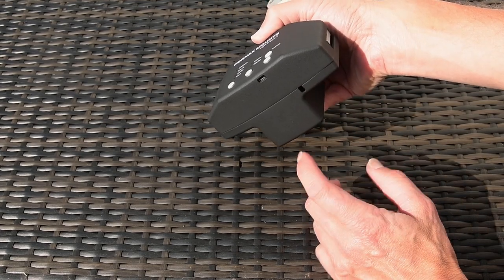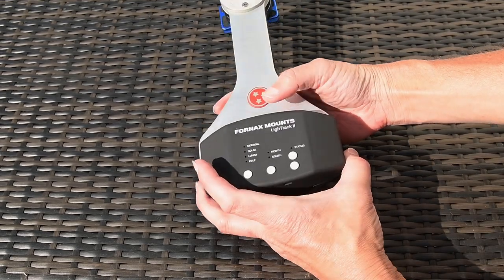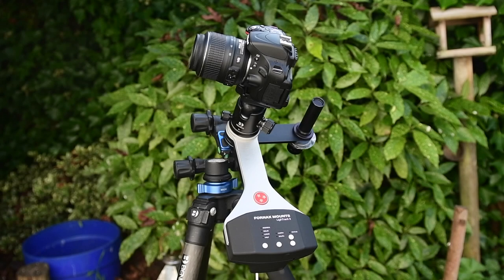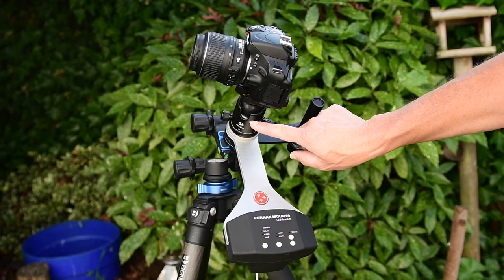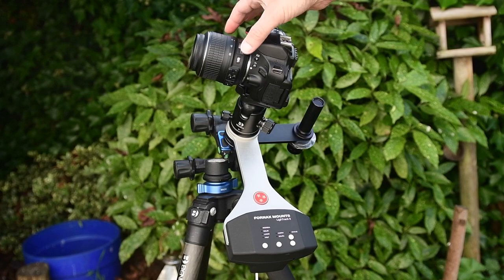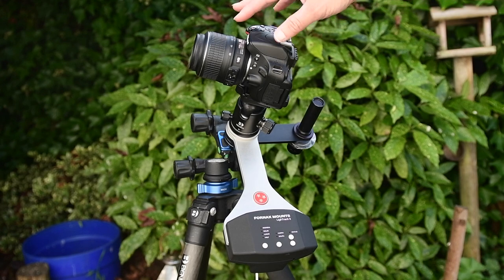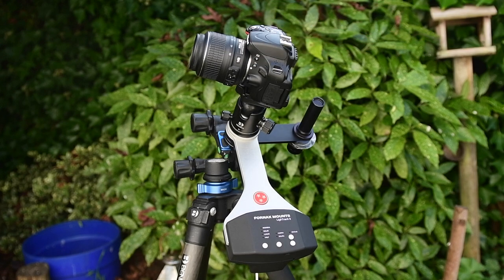There's also a USB connector, but I think that's just for firmware updates — I've never used it. That's pretty much the tracker itself. Now when you put a camera on top, make sure the ball head is very tight. If it's loose and your camera swings free once you're set up, you could be in trouble. It doesn't matter which way you point the camera — up, down, left, right — it will track the night sky.